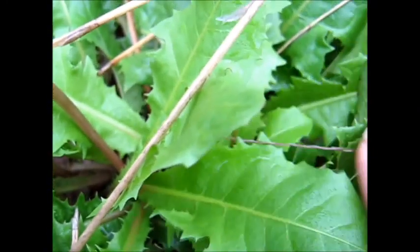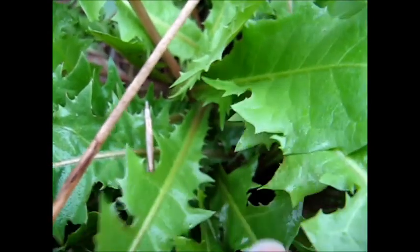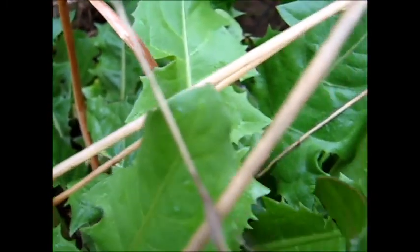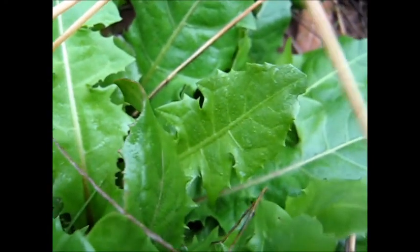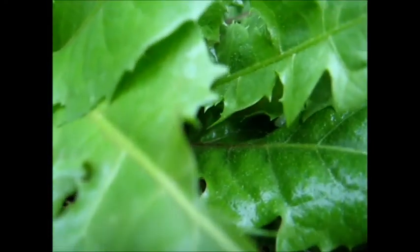My own beautiful dandelions have been spreading seeds all around the estate. We had a very dry number of years and the dandelions disappeared, so I'm just glad to see them coming back again. I'll do anything to spread them everywhere — free salad greens everywhere I walk. Wonderful.